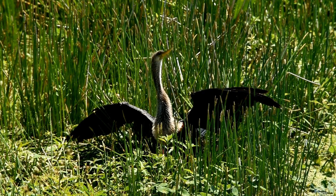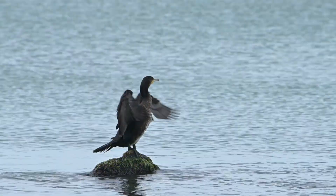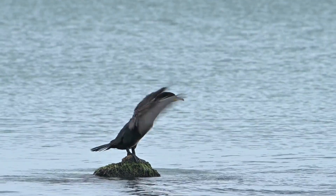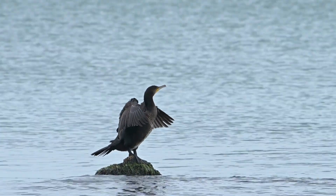So there you have it — more fascinating facts about our amazing bird friends. Have you ever seen a bird in horaltic pose? If you have, let me know what species it was. Thank you for watching, that's all for this time, I'll see you again soon.